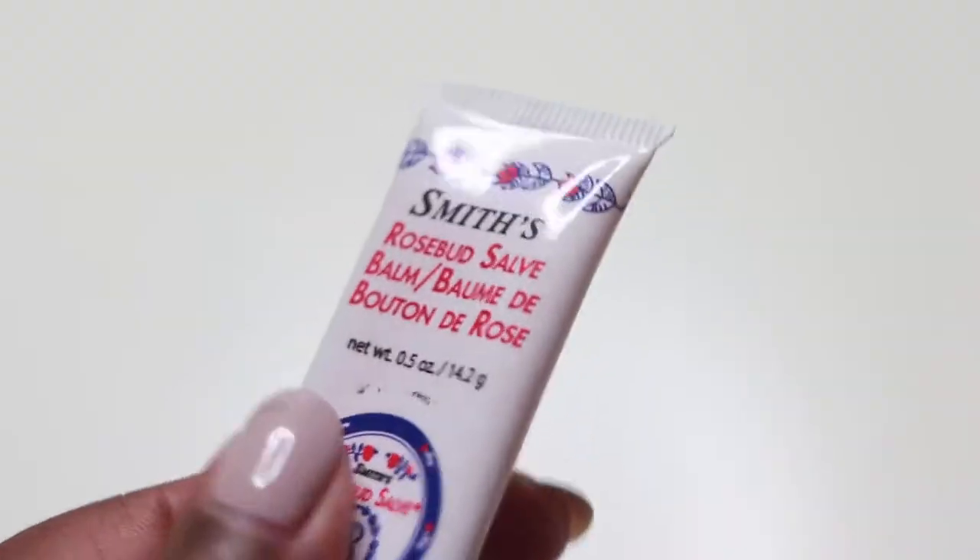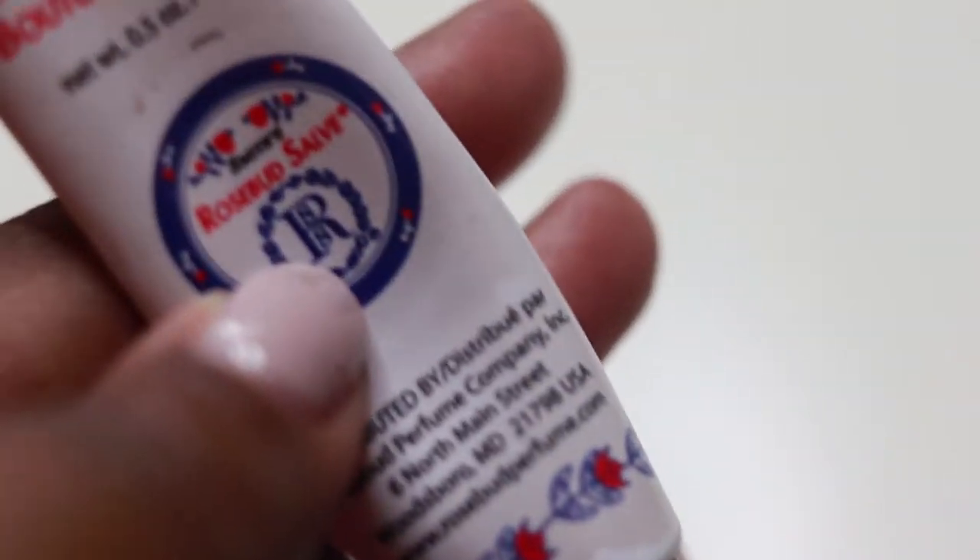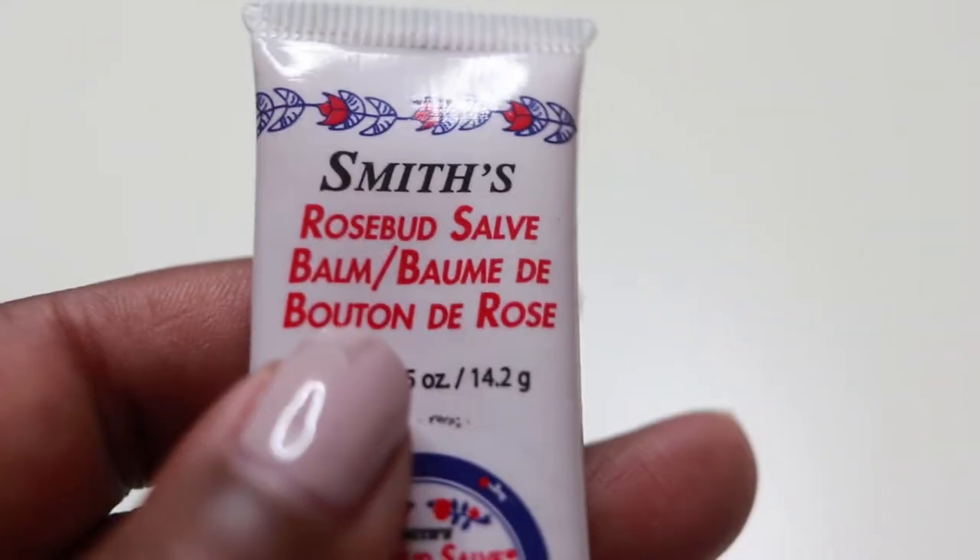Equally as important as moisturizing the skin on your face is taking care of your lips, because landing with chapped lips is not cute. So I always make sure I have some kind of chapstick in my bag that I can easily get to. This is the Smith's Rosebud Salve, which is one of my favorites. It leaves my lips super moisturized, and before I leave I'll exfoliate my lips really well so there's no dead skin or chappedness.